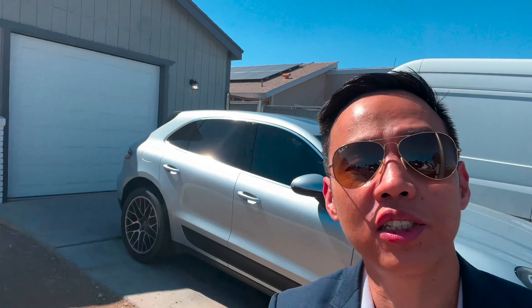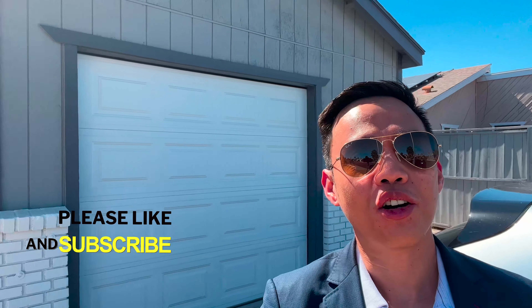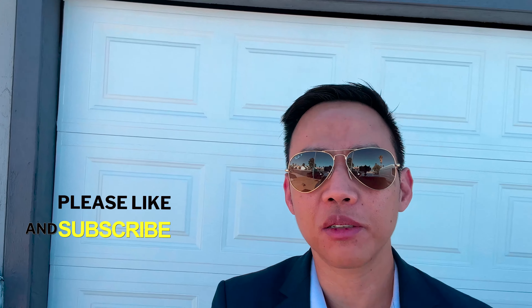Hello everyone, welcome back to the channel. Today I'm going to show you a little bit of a different home because this home is off market — it hasn't been listed yet. I was alerted by my real estate agent to feature this home because this might be your next home or your next investment property. It's located in the northwest area and has four bedrooms and two bathrooms, so let's take a look.